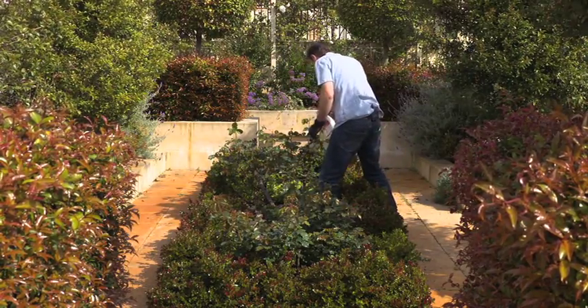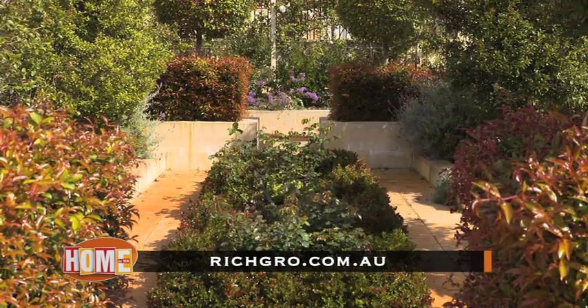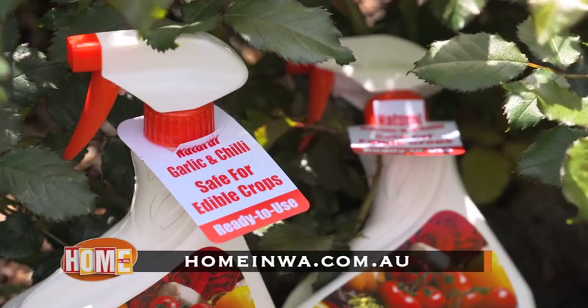Wait 24 hours before picking any home grown edible plants and always wash any fruit or veggies before eating them. Go to ridgegrow.com.au to beat the bugs in your garden, or you can watch this story again at homeinwi.com.au.